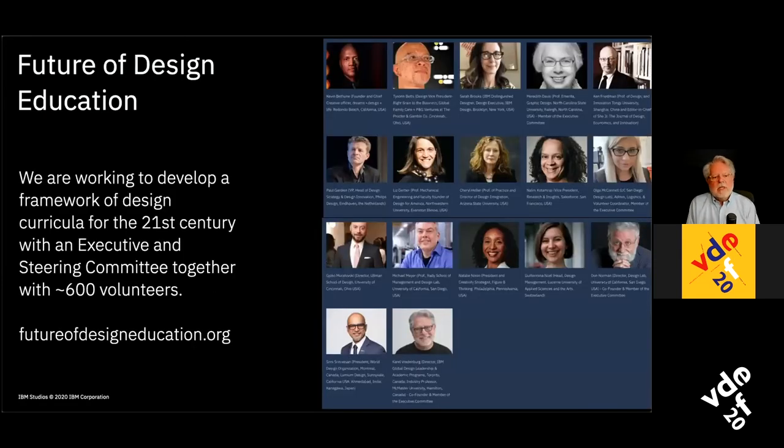The work we're doing is to come up with a framework of design curricula for the 21st century. We have an executive committee of Don Norman, Meredith Davis, and myself, with a steering committee of about half educators and half practitioners. We have close to 600 people who have volunteered to help, and you can still volunteer — either contributing to and writing the curricula, being a reviewer, or staying up to date. We've just completed four documents: principles to guide design education for the future, topics that should be included, student characteristics going in and organizations expect coming out, and pedagogical techniques that should be considered.